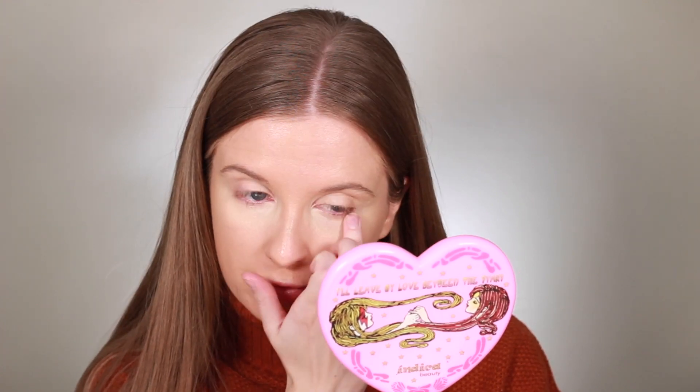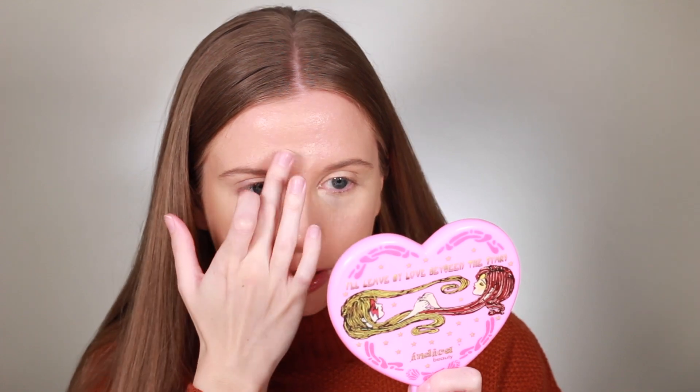It's accentuating my bags and dark circles — it's actually making me look ten times worse. It's also settling into my fine lines, though I won't hold that against it since all concealers do that for me. It is comfortable on the skin, very comfortable — feels like I have nothing on, and it feels a little hydrating. But it's just not looking good. Down lower on my face though, it actually doesn't look bad.